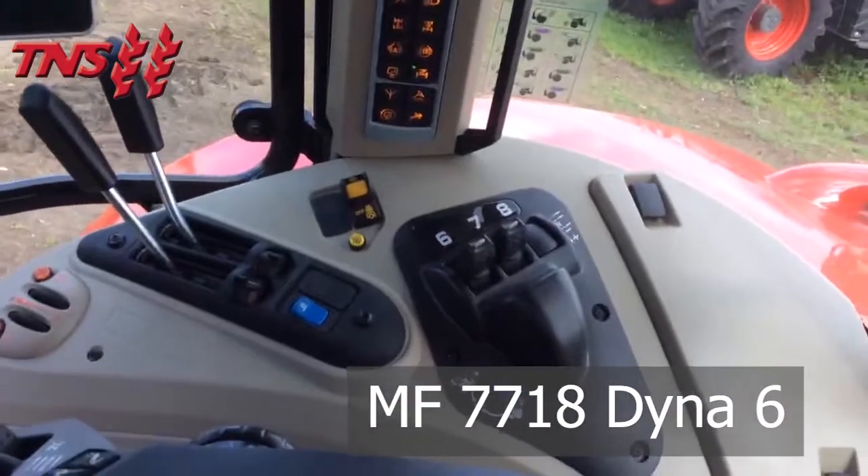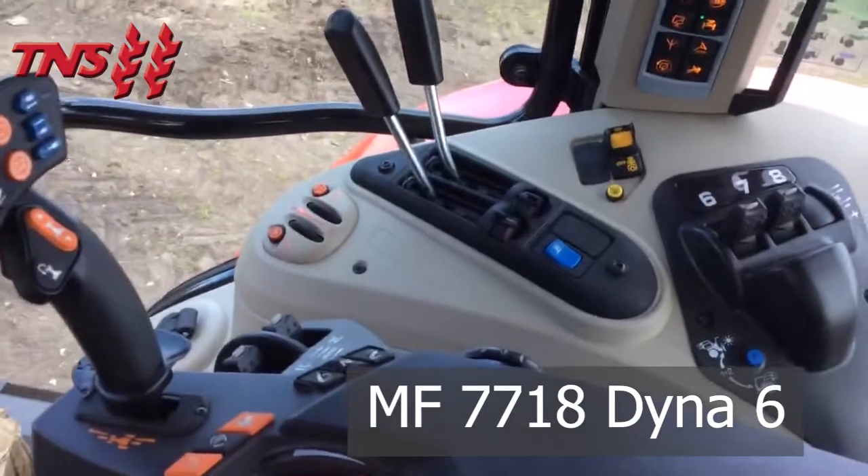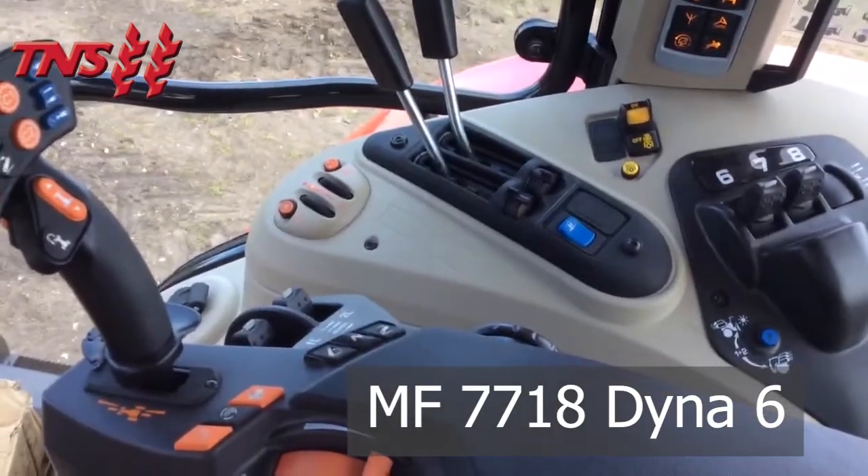We have two electronic spool valves, two mechanical spool valves, and one electronic spool valve for the front and for the front link arms.